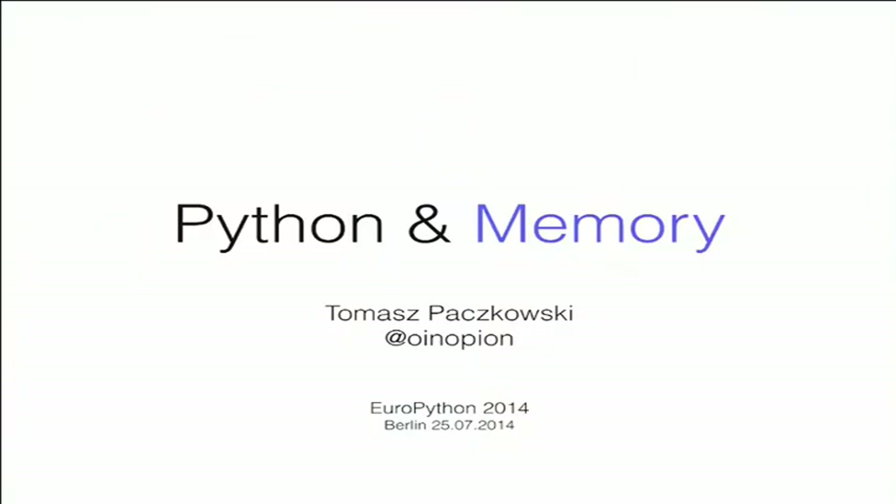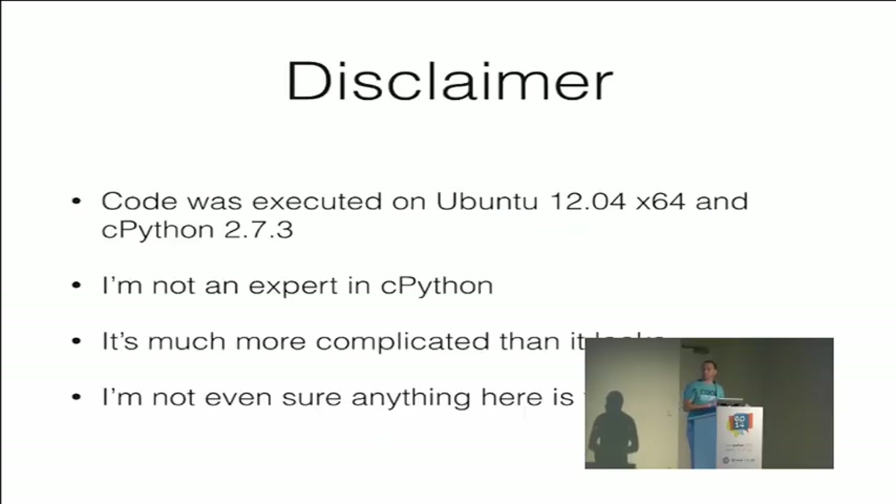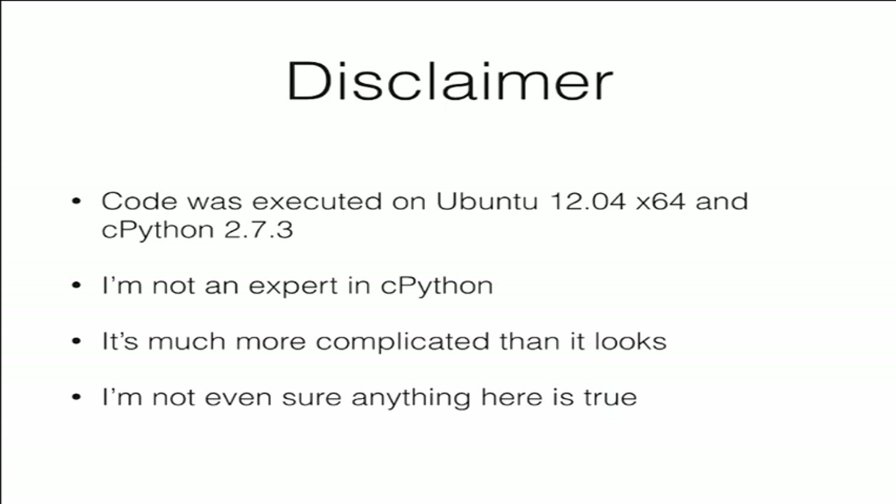Hello, my name is Tomek. I'm on the internet, and today I wanted to talk a little bit about Python and its memory. Some disclaimers: I'll have code examples on my slides, and everything was executed on Ubuntu 12.04, 64-bit, on CPython 2.7.